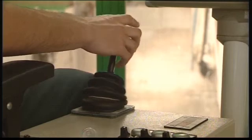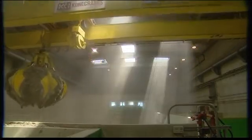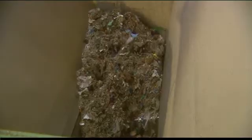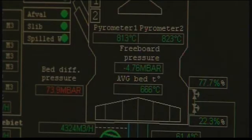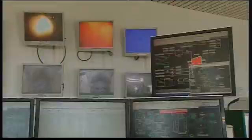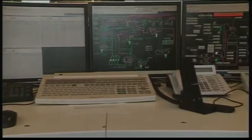Using a grab crane, the operator brings the waste to one of the three feed chutes and a large double screw pushes it into the furnace. Operators continually regulate and monitor the thermal process and the purification of flue gases. They can manage the entire process from the control room at any moment.